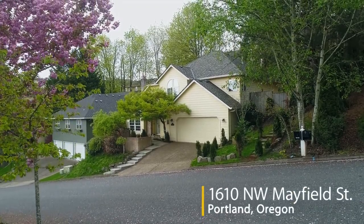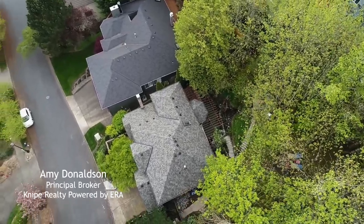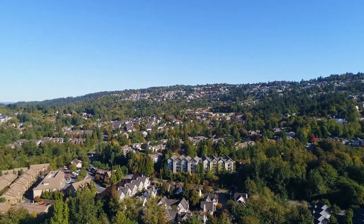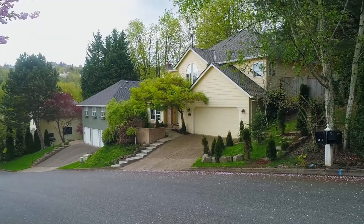Welcome to this fantastic opportunity for a beautiful, updated home in northwest Portland's highly sought-after Forest Heights. This gorgeous home with extensive recent upgrades backs to a peaceful, private setting.